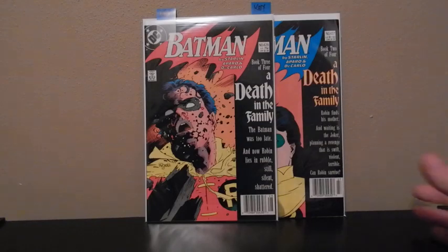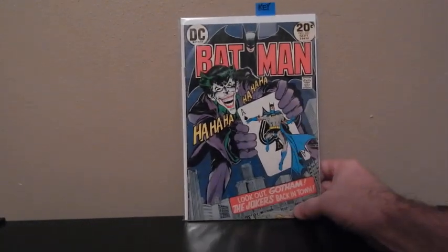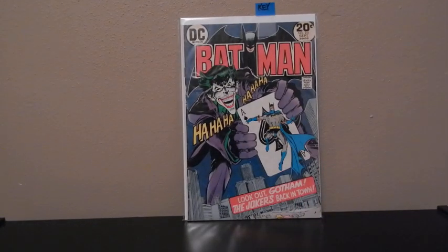This is the old Death in the Family. There's Batman 251 with a Joker cover. This is Neal Adams — he's the one who drew the cover for this one.